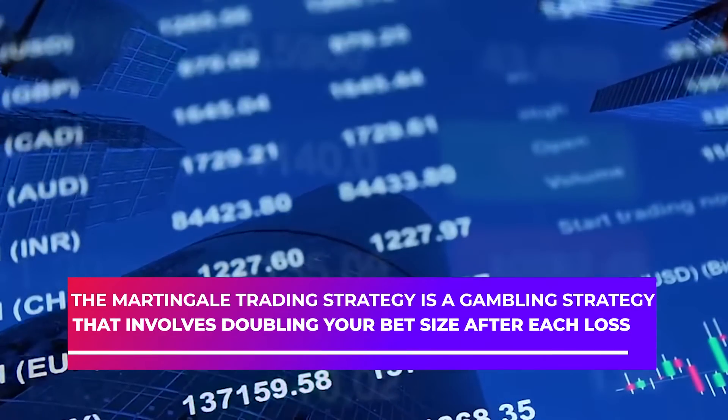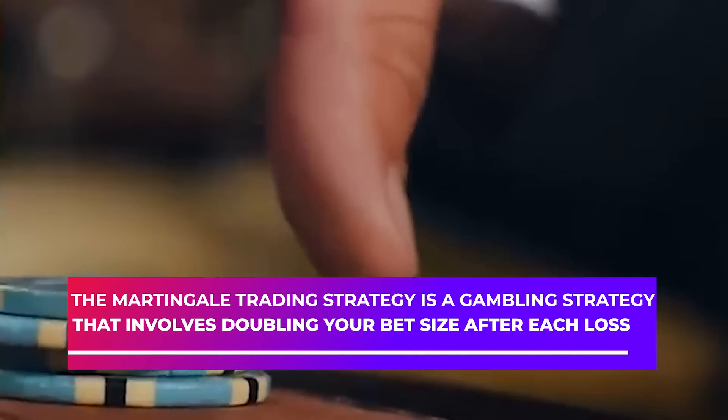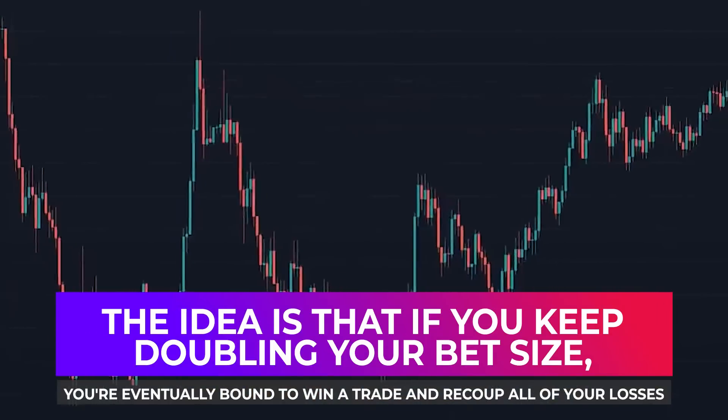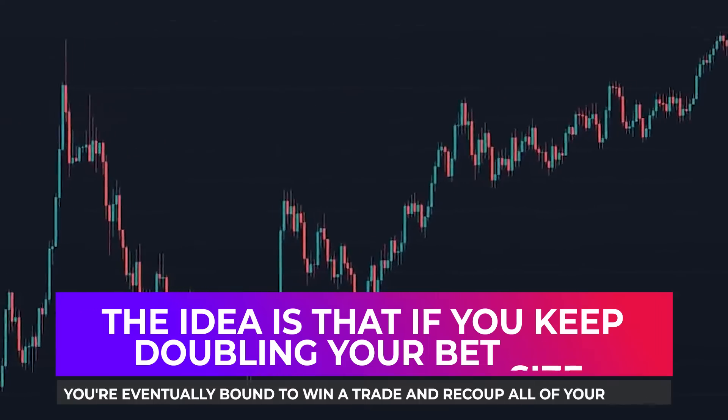The Martingale Trading Strategy is a gambling strategy that involves doubling your bet size after each loss. The idea is that if you keep doubling your bet size, you're eventually bound to win a trade and recoup all your losses.